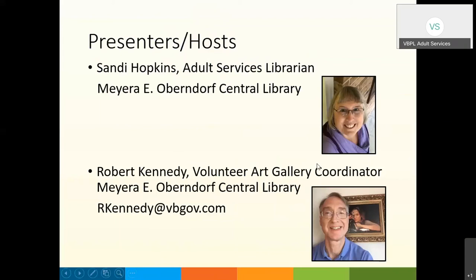On the screen you can see Robert's contact info. He is the contact person for art exhibits through the Virginia Beach Public Library. Now I'm going to turn this over to Rob, who's going to give us a little background on the artist.